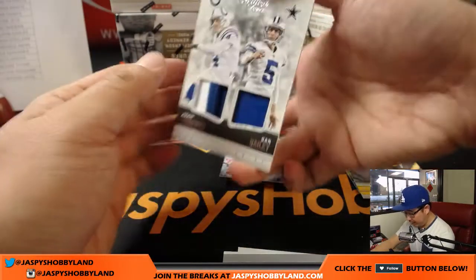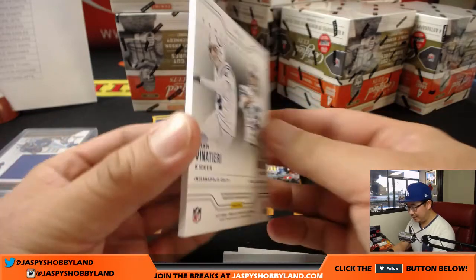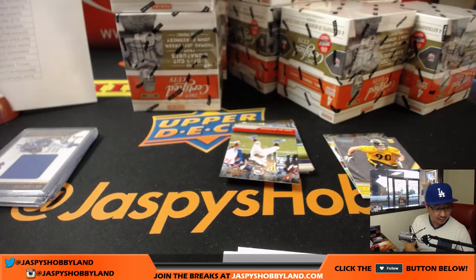It looks like we've got a dual relic — Adam Vinatieri and Dan Bailey, 9 out of 10. A couple of legendary kickers. That will be a randomizer between the Colts, Joe Hauer, and the Cowboys, Linda.